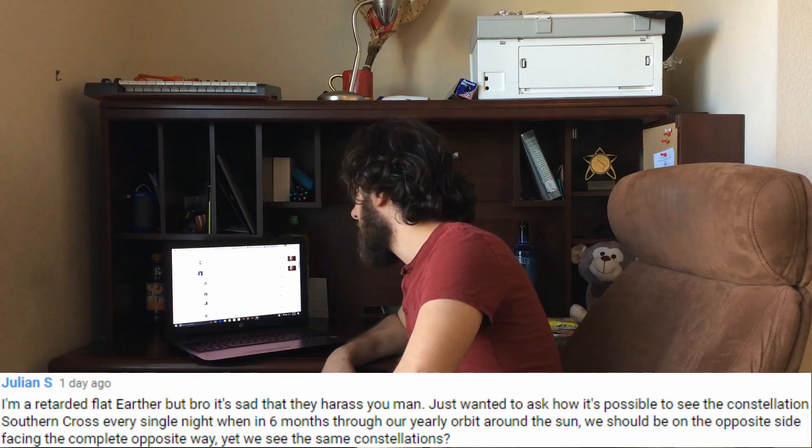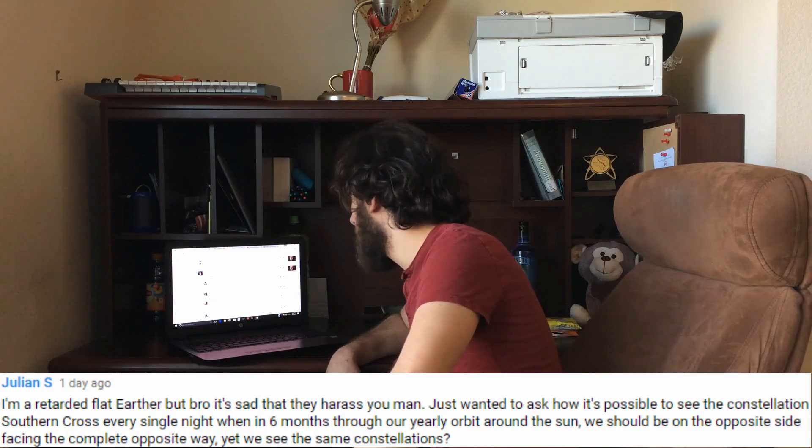Hey guys, 15SecNut here, and today we're going to be disproving flat earthers using stars and stuff. The question came from Julian S. — shout out to Julian S. He asked: 'I'm a flat earther, but it's sad that they harass you, man.' Julian, thank you — I appreciate that you're a reasonable human being. You get a finger dab.